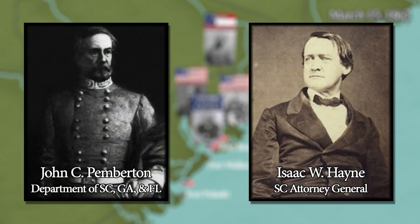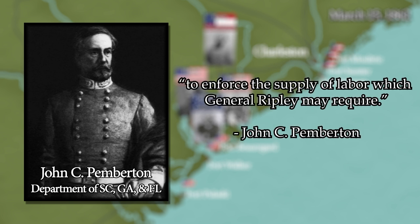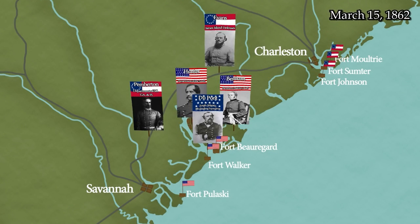Shortly after taking command of the Department of South Carolina, Georgia, and Florida, Major General Pemberton writes to South Carolina Attorney General Isaac W. Hayne in Charleston, telling him that he has examined the defenses on James Island and had directed Brigadier General Roswell S. Ripley, commander of the 2nd Military District of South Carolina, to build up works there, but had been informed that Ripley did not have the necessary labor. Pemberton goes on to ask Hayne for his cooperation, or if necessary, that of the Executive and Council to enforce the supply of labor which General Ripley may require. Lack of sufficient labor is a major problem in completing the defenses on James Island.